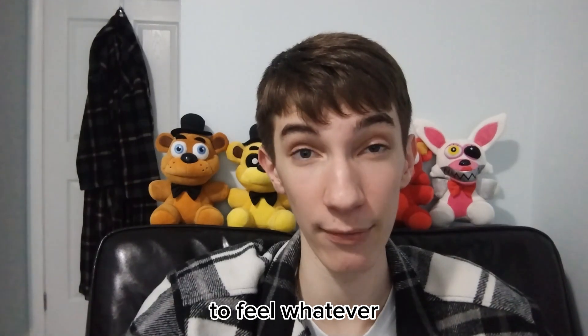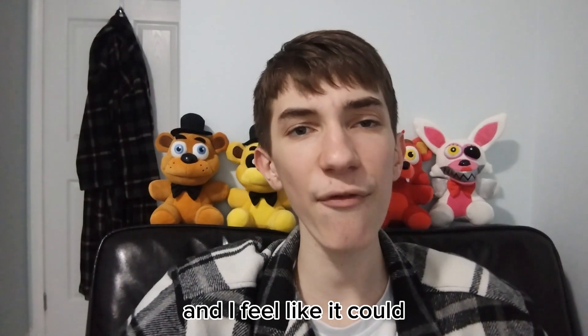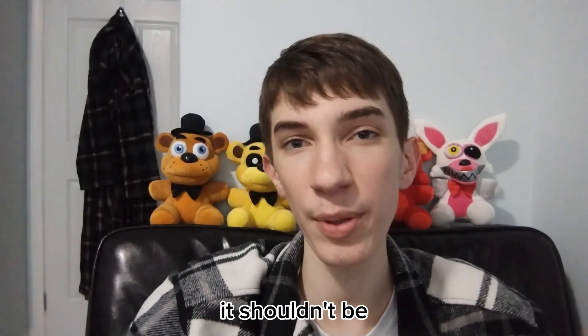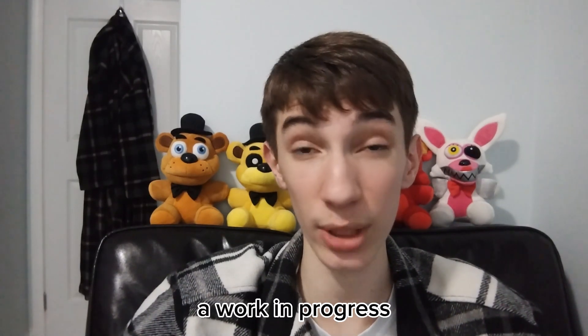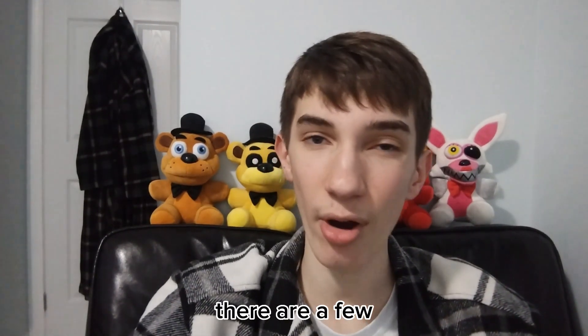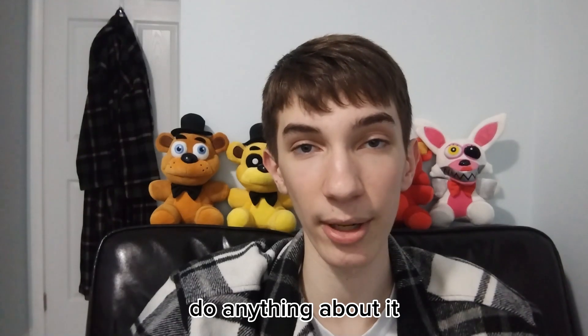You guys are entitled to feel whatever you want about the movie. I feel like it could be a little more matted, a little more rotten — it shouldn't look as fresh as it does. Then again, I think it's only a work in progress and it's not completely finished. But still, I think it looks pretty good — there are a few problems with it, but I can't really do anything about it.